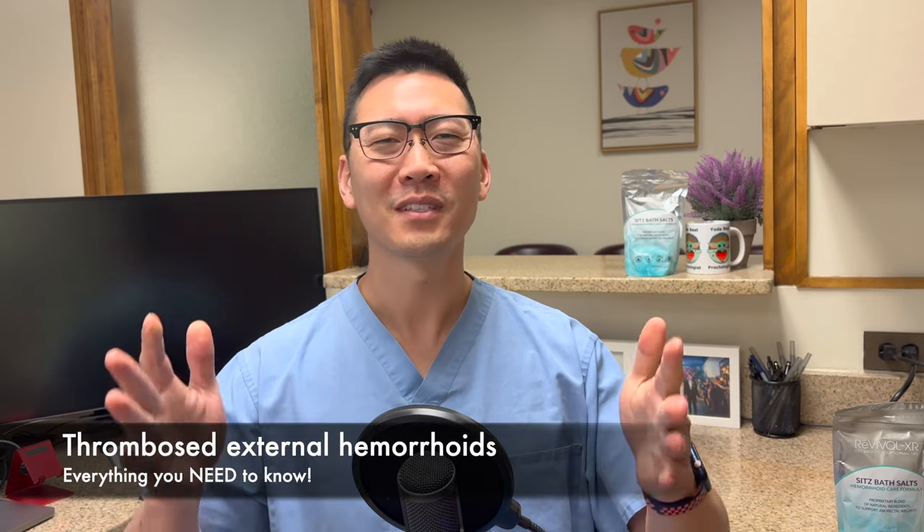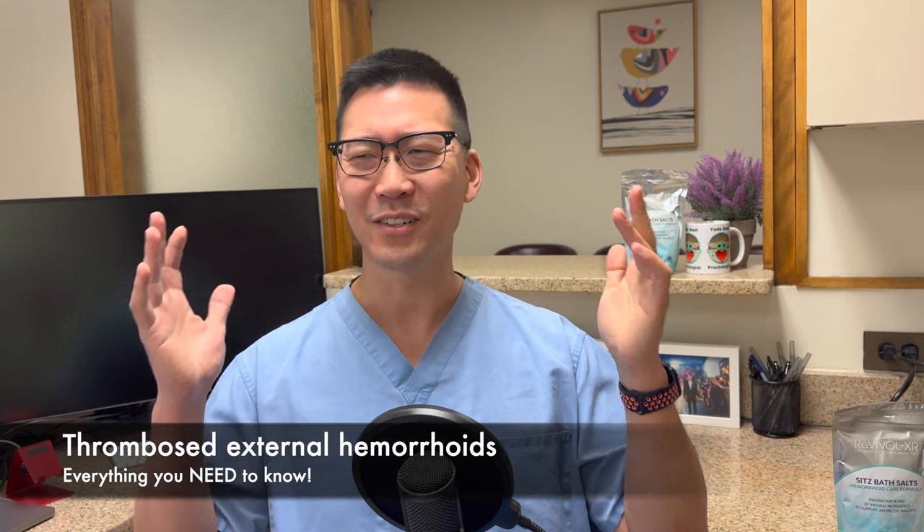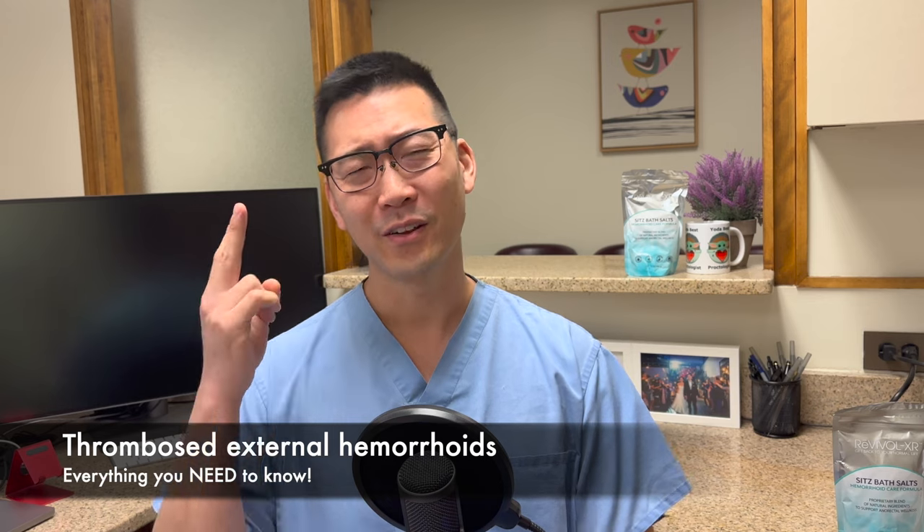Today's video, I want to talk to you about thrombosed external hemorrhoids. I know you're thinking: Dr. Chong, you've been on YouTube for two years and you haven't talked about this topic? I haven't devoted a single video to it, but I've referred to it in some videos. Let's talk about what the heck is happening, how do you treat it, how is it recognized, and what are your options when you go to a surgeon's office? I want you to be prepared with questions, because you should know what can be done to help you.